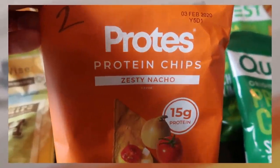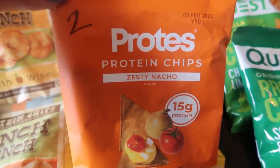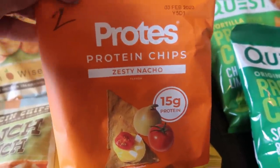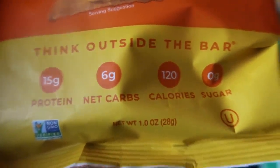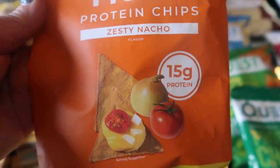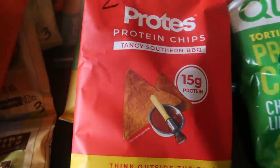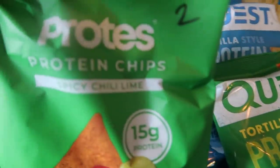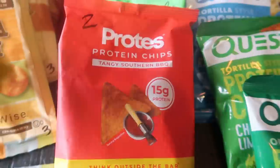Back to chips — I am excited about these. This is the Protz brand of protein chips. They have popcorn from Protz that I bought in my last haul and it was so good, so I'm really excited to try these chips. Zesty nacho — 15 grams of protein, six carbs, 120 calories, zero sugar, one ounce, two smart points. You cannot beat that for 15 grams of protein. There's also the Protz tangy Southern barbecue at two smart points, and spicy chili lime also for two points. Really excited to try those.